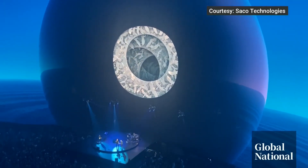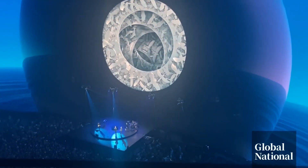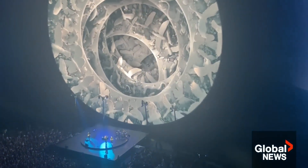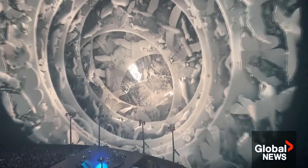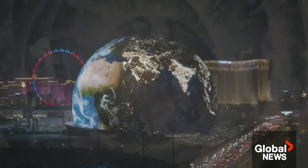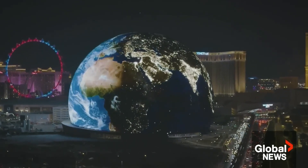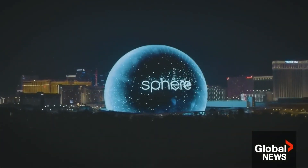The idea came from a sketch by the executive director of Madison Square Garden, James Dolan. He also owns the New York Knicks and New York Rangers. He and his team wanted to create a new entertainment venue in Vegas. They looked at different shapes — a pyramid, a box, even a muffin — before settling on the sphere.